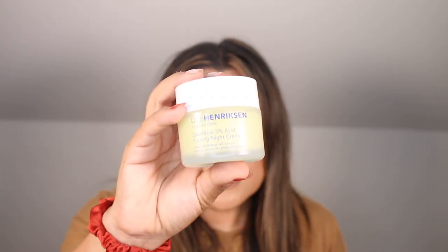Hello friends and welcome back to my channel. In today's video, I am reviewing the Ula Henriksen Transform Dewtopia 5% Acid Firming Night Cream. Ula Henriksen very kindly sent this over as part of PR a few months ago and I am not getting paid to share my thoughts or opinions. If you are new here, my name is Nadia and I'm a licensed esthetician who loves to test and review skincare products. Be sure to subscribe and hit the notification bell.